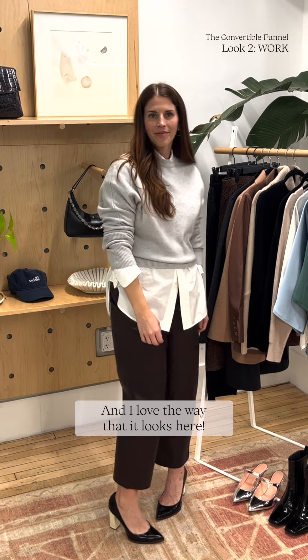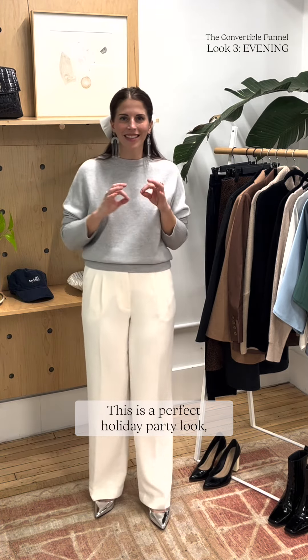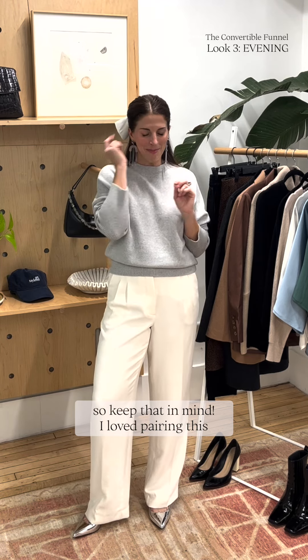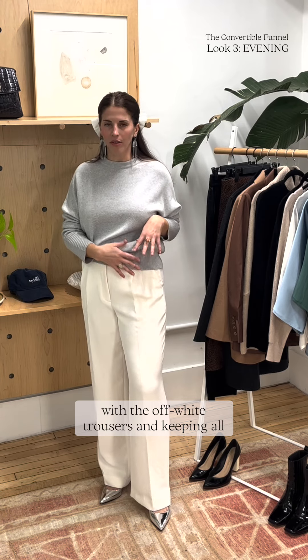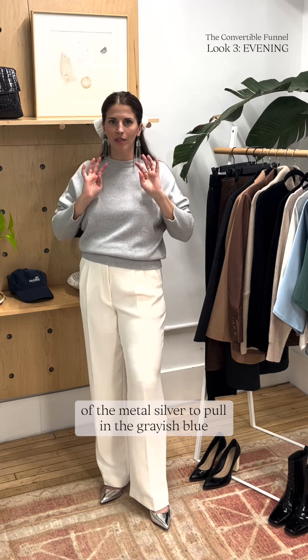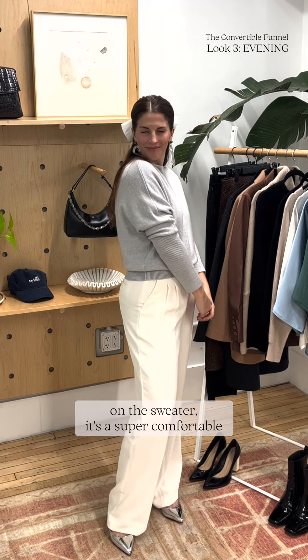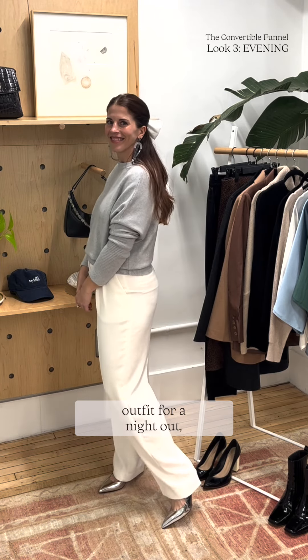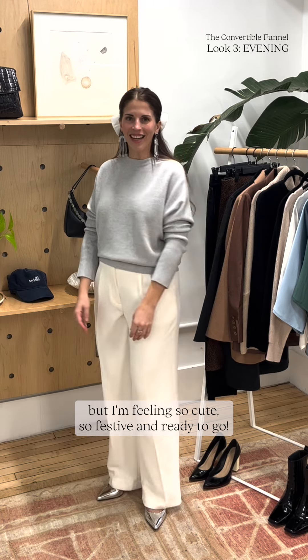Here we are styled for a night out. This is a perfect holiday party look, so keep that in mind. I loved pairing this with the off-white trousers and keeping all of the metal silver, pulling like the grayish blue on the sweater. Super comfortable outfit for a night out, but I'm feeling so cute and so festive and ready to go.